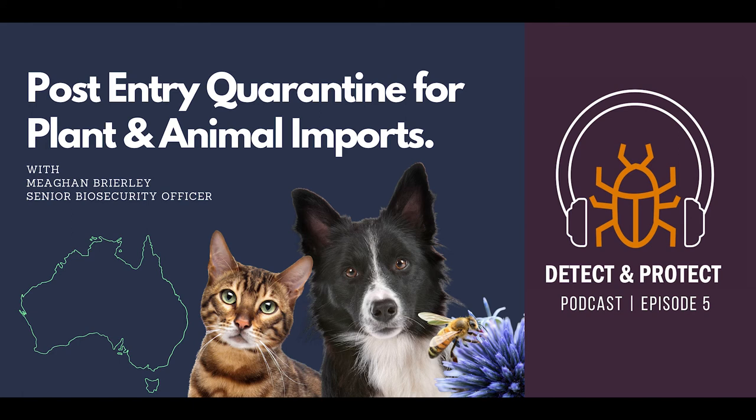Backyard farmers and hobbyists are interested in this kind of thing, but it's important that they realize we take these things into post-entry quarantine to let the plants grow so that we can test and screen them for disease. They've got to understand that a good deal they see online may end up costing a lot more for them, and the risk is that it costs the Australian economy a lot more as well.